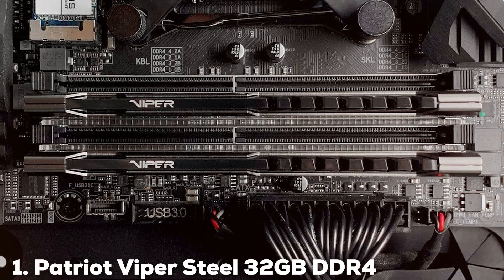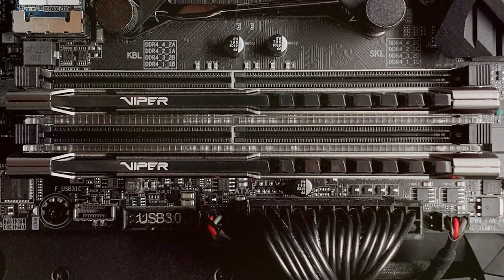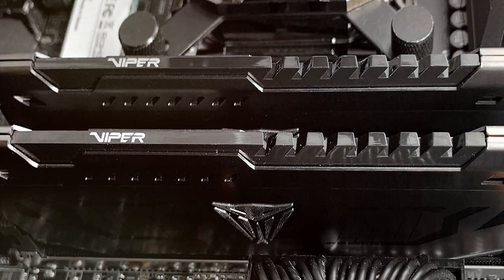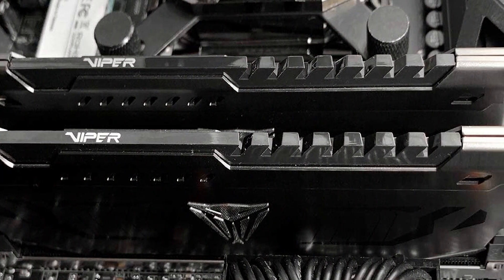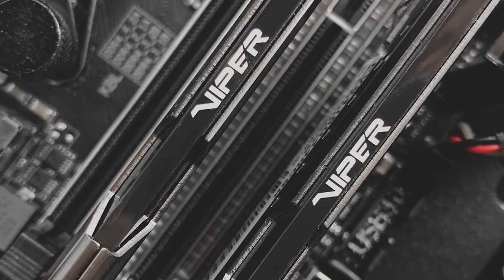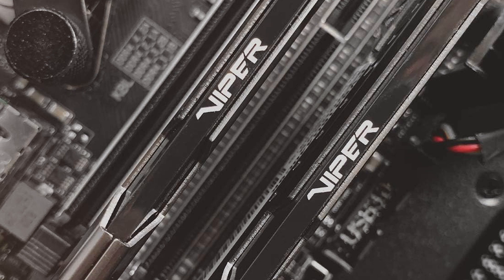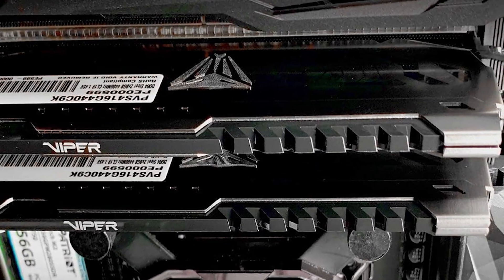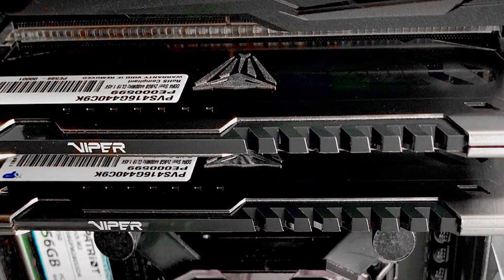At the first position of our list, we have the Patriot Viper Steel 32GB DDR4 3200MHz. This product is a fantastic choice for those who want reliability and performance. Its sleek gunmetal grey heatsink not only looks cool but ensures your RAM stays cool under pressure. Designed with both performance and stability in mind, this RAM is perfect for gaming and multitasking. The quality is evident in its build, with robust materials that guarantee durability. Usability is top-notch with easy installation and compatibility with most motherboards. It's also XMP 2.0 ready, allowing for easy overclocking to boost your system's performance even further.